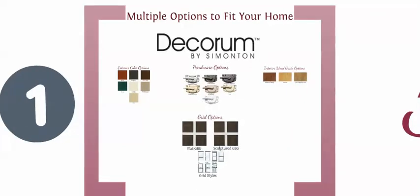With Simonton, finding the perfect match just got a lot easier. Every Simonton Reflections 5500 window can be ordered with Decorum, a portfolio of popular exterior and interior colors, rich authentic interior woodgrain laminates, and popular hardware options designed to match metal finishes unique to your home.